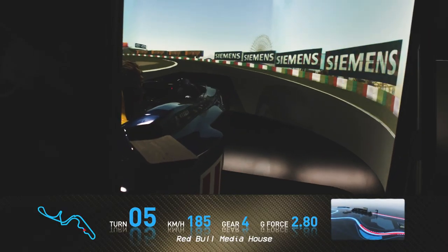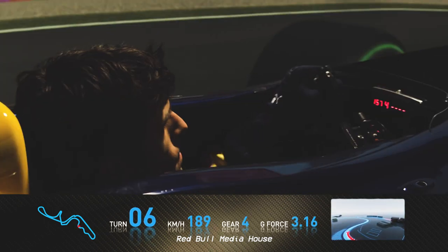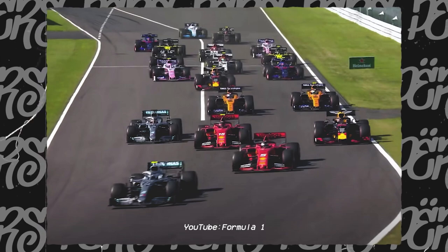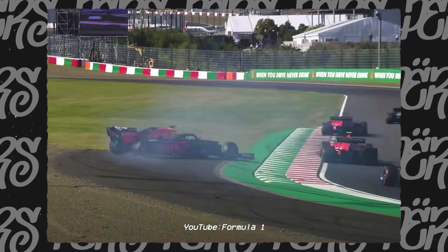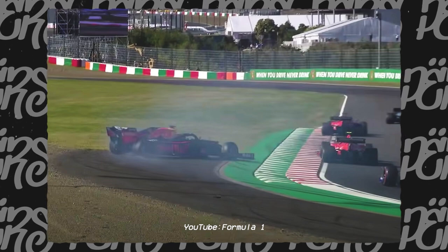Michael loved this track — he is the king of Suzuka. The layout is very interesting because it offers everything that you want to see in a circuit. Turn one looks extremely wide, but when you get to that turn it quickly closes up on you. That won't stop drivers from having a go — getting a bit too close and making the slightest contact can be the end of your race.